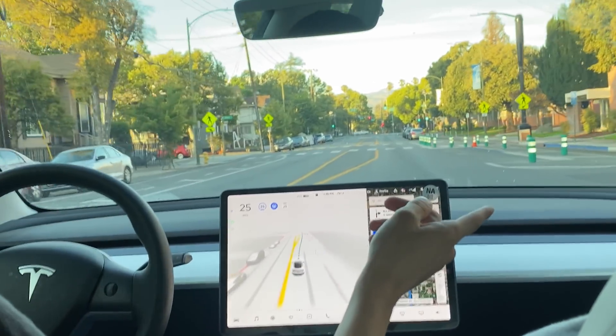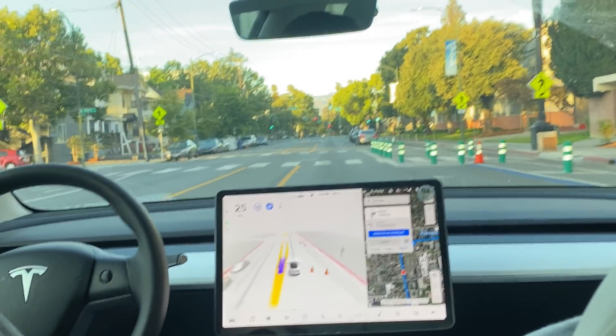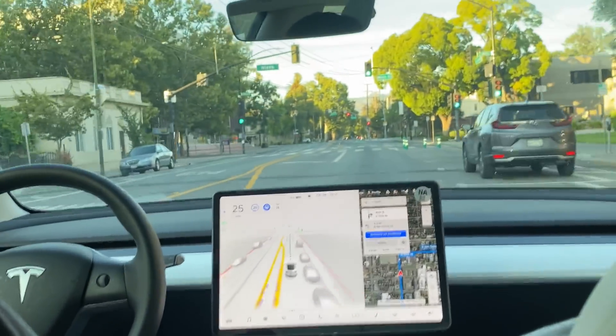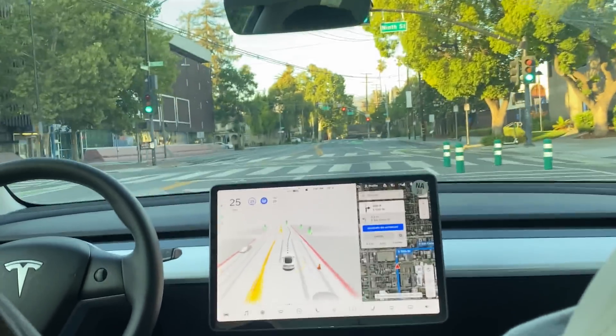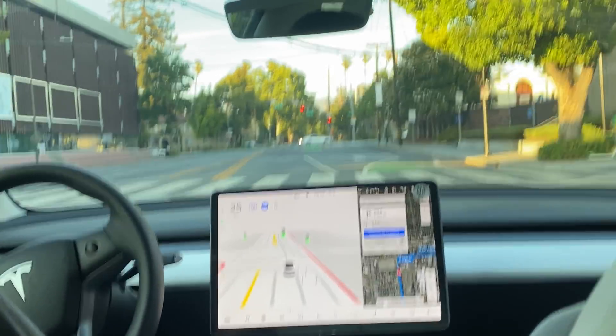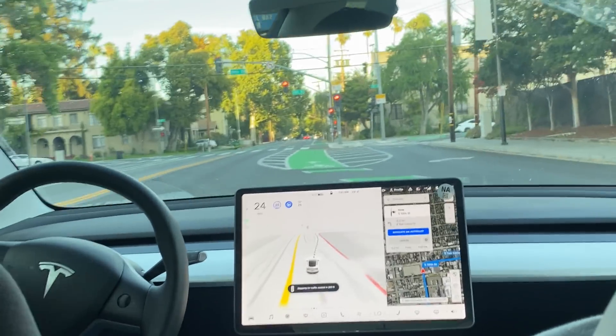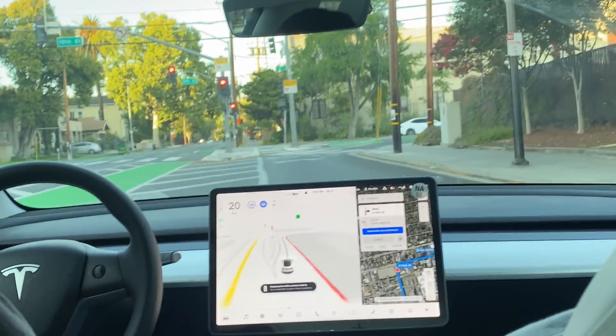That was a bus stop lane and it went around it, so that's good. This 10th Street turn has recently changed. They redid all the lines, and the Tesla detected that and actually used the cameras around the original pattern.